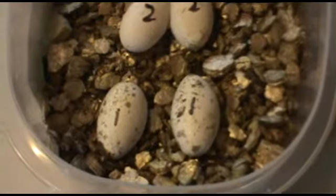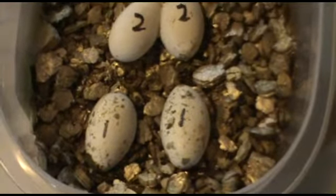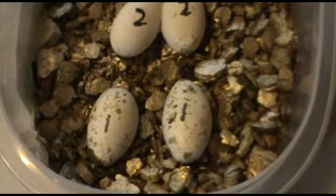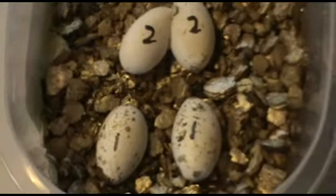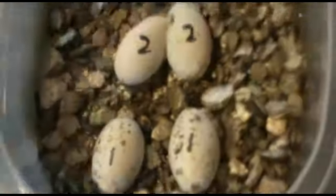At the earliest, Cinnamon should be hatching possibly the 26th of July. So we're keeping an eye on them. But that's the eggs we have right now. Anxious to see what the babies are going to look like.